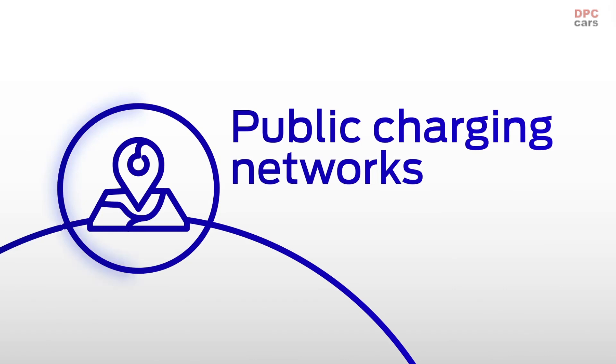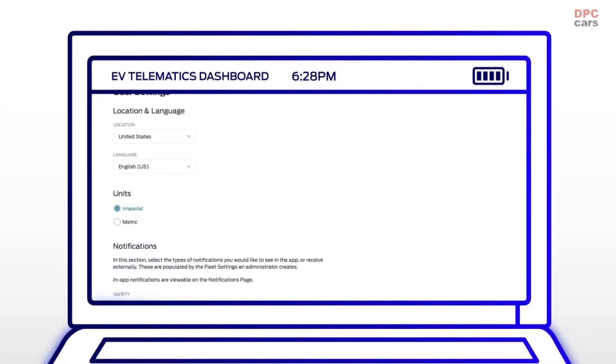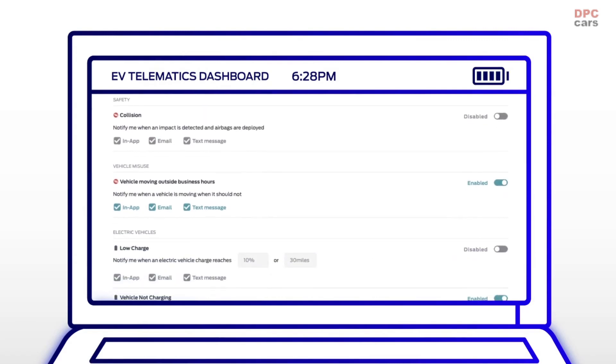When drivers are on the go, managers are always informed. They can track charge levels 24-7 and set up low-range alerts to help manage uptime.